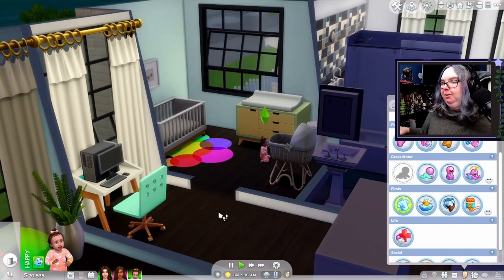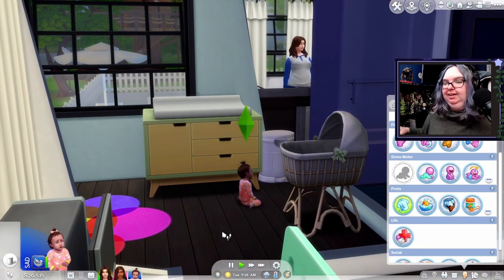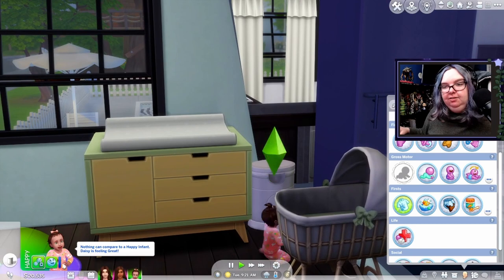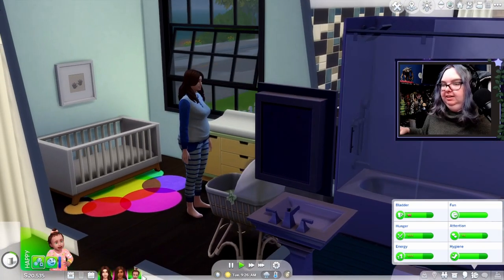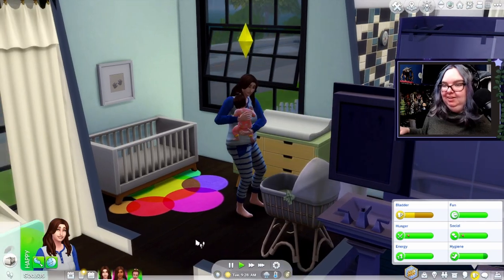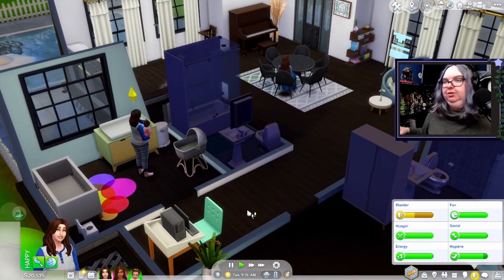I'm really proud of her — look at her on the move! She's feeling sad about being awake too long. Oh, she's getting into the trash can! Harmony is going to go ahead and put her to sleep in the crib, so she should be okay.